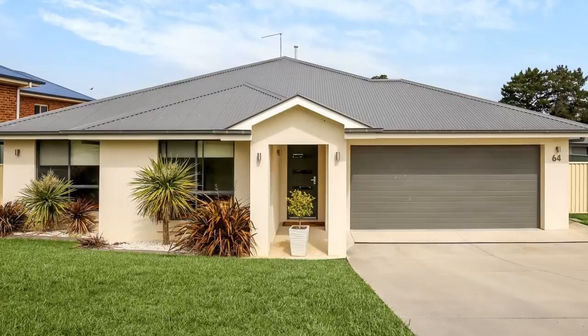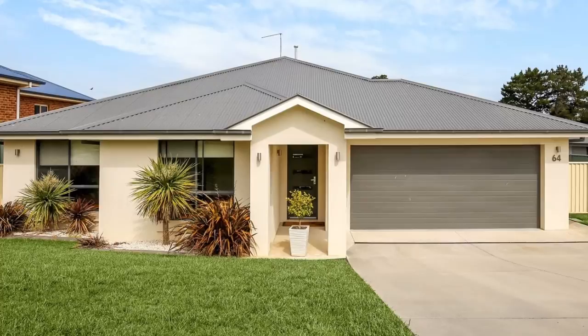Call Troy Carney today to arrange an inspection.